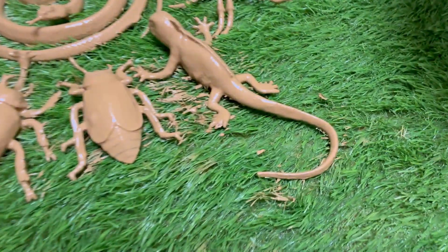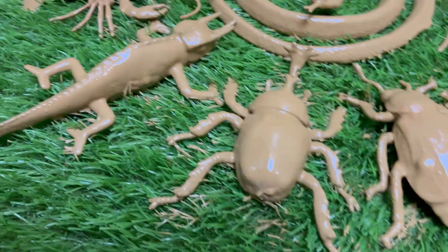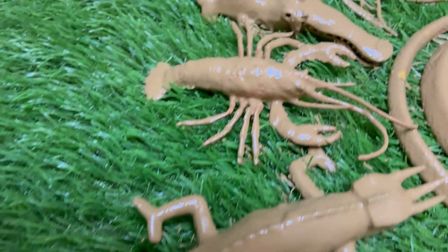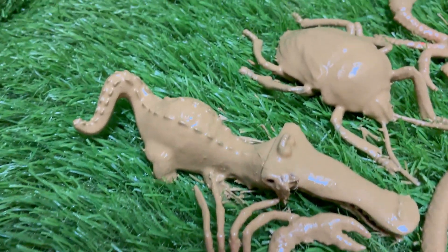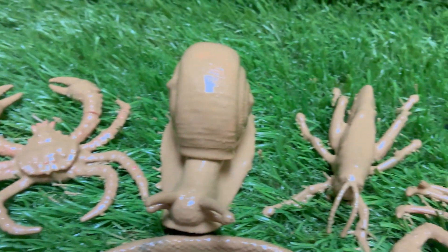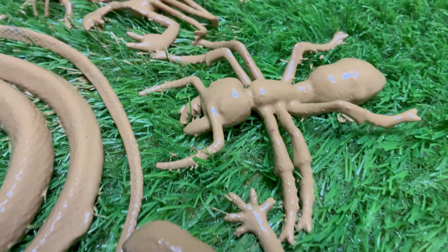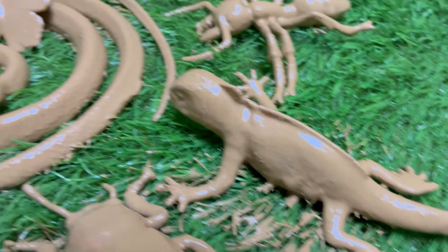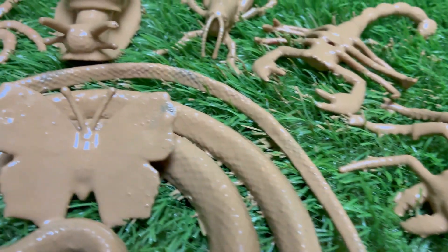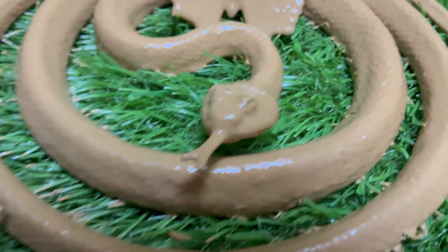Welcome to the tiny and scaly world of amazing insects, reptiles, and bugs. Prepare to shrink down and step into a realm of breathtaking diversity and ingenious survival, often overlooked but teeming with life just beneath our feet and beyond our casual glance. This is not a journey of fear, but one of fascination, where we trade the familiar for the extraordinary.